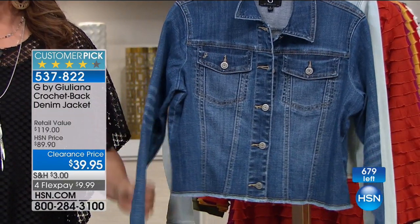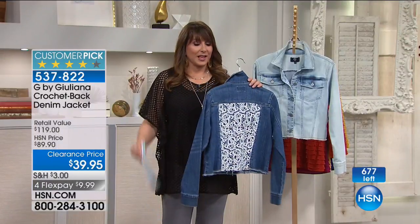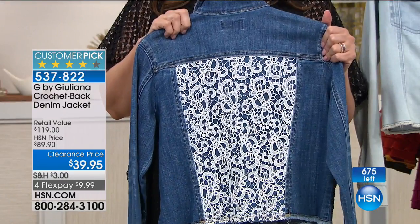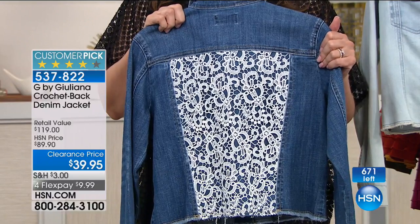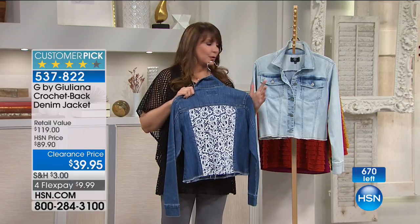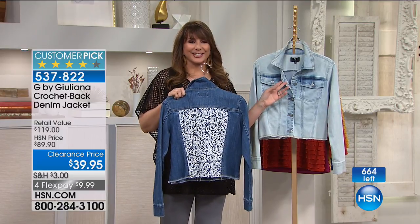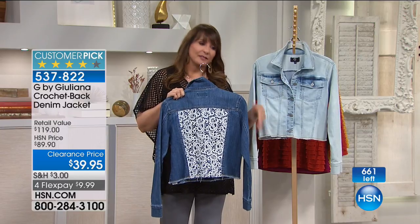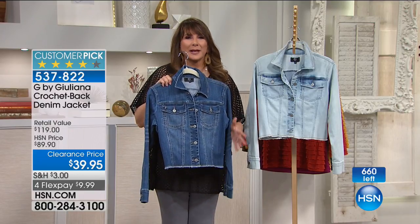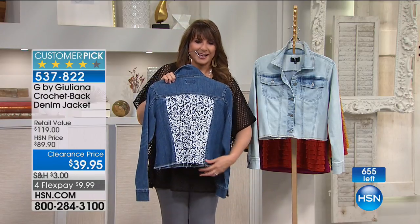People who bought this before — at $50 more — made it a customer pick because they adored it. And now you're shopping for it at $50 less. Extra large in the dark is now gone, but 1X is still available. If you already own this, you might want to pick it up in another color, and steal it at $39 with four flex payments of $9.99. There's something about a jean jacket that's so romantic and edgy at the same time, especially this one with all that lace in the back.